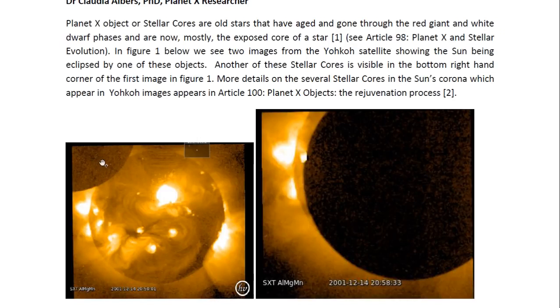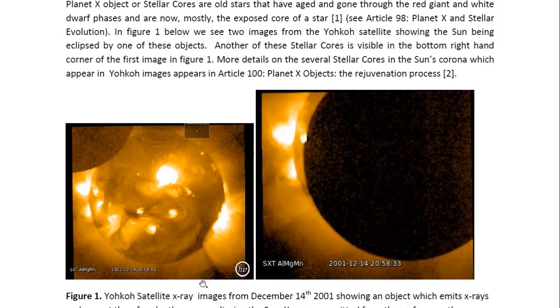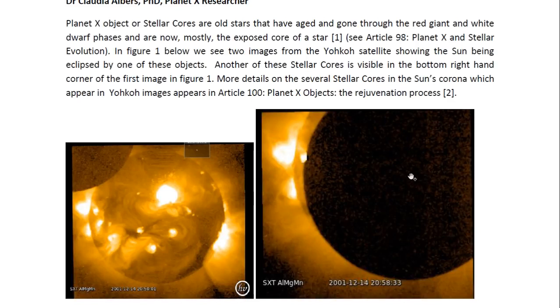It has a similar pattern on it that we see on the sun's surface and on part of the sun's corona, which obviously emits X-rays. So this object is also emitting X-rays. And in this image we see another one of these objects. This one is clearly in the sun's corona, because we see some of the corona plasma over it. We can see this material draped across the object. These objects are not planets; they cannot be the moon, because they emit X-rays.